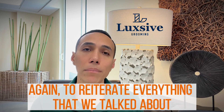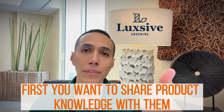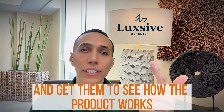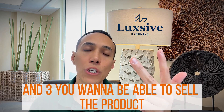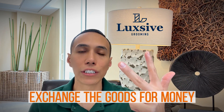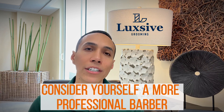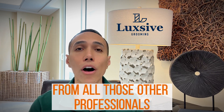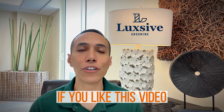To reiterate everything we talked about: first, you want to share product knowledge with your client; second, you want to let them try the product and see how it works depending on their hairstyle and hair length; and third, you want to execute the sale — exchange the goods for money — and make more money at the barbershop. Consider yourself a more professional barber and set yourself apart from those that are not selling products.